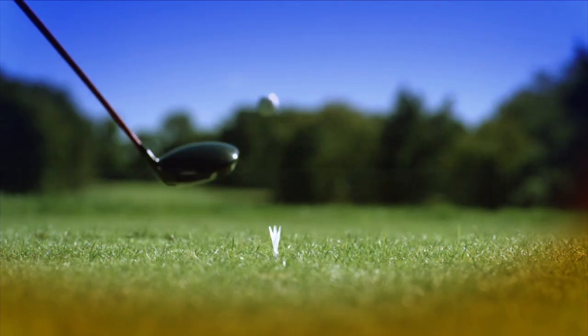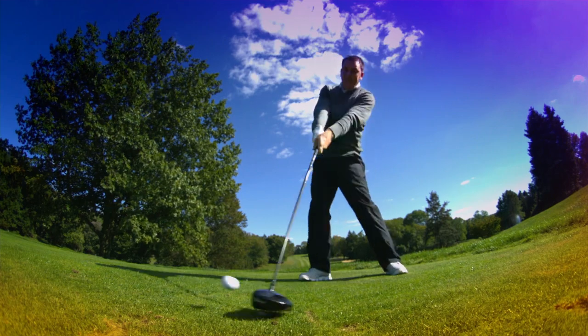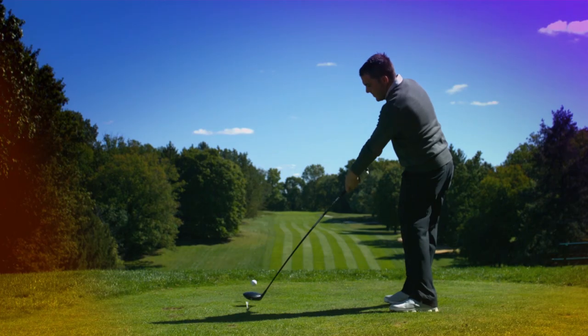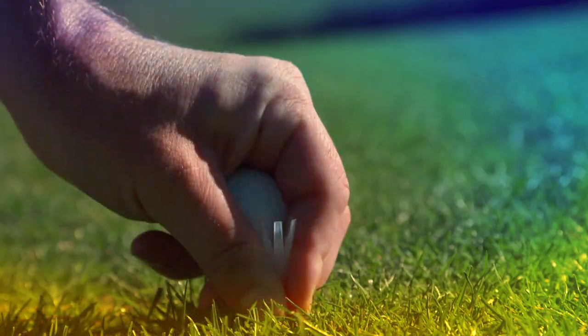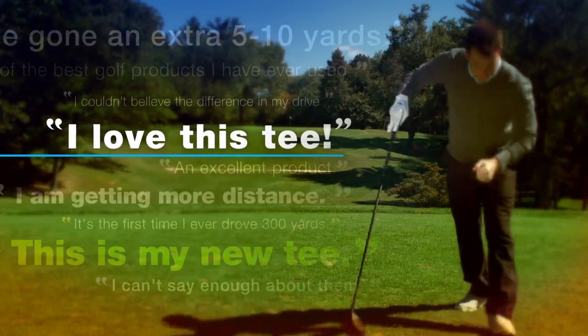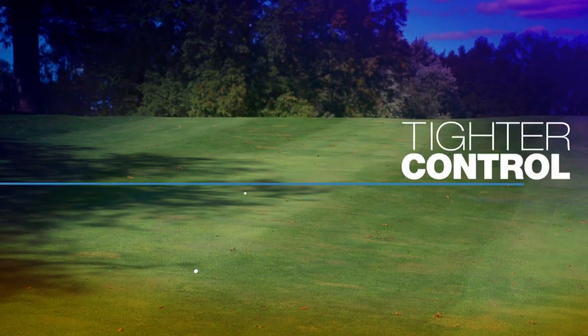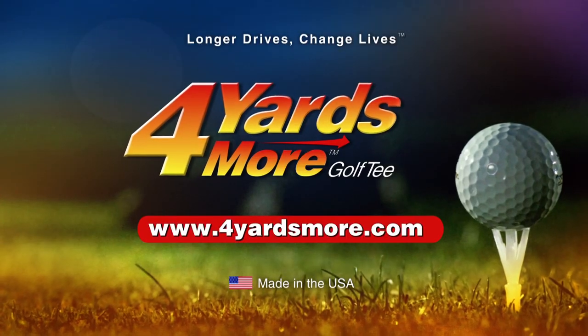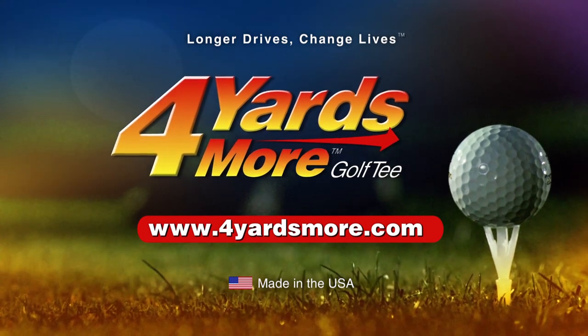One moment changes everything — distance, precision, decided in a microsecond. Reduce your ball spin and get the most performance at impact with 4 Yards More, a next-gen golf tee proven by pros and players like you. The unique, durable design flexes on contact, reducing ball spin, giving you tighter control and more distance. Change your game and get 4 Yards More, brought to you by Green Keepers Golf Smart.